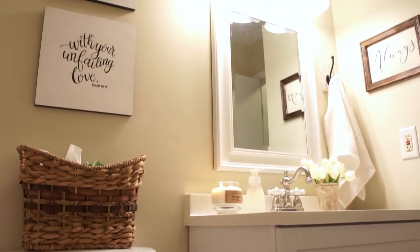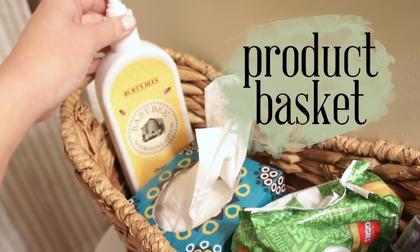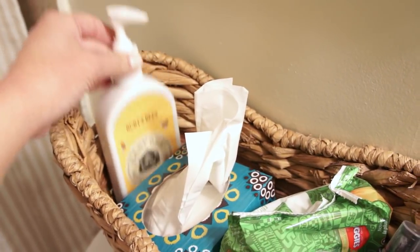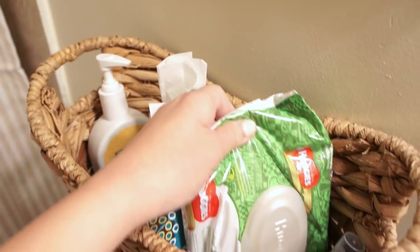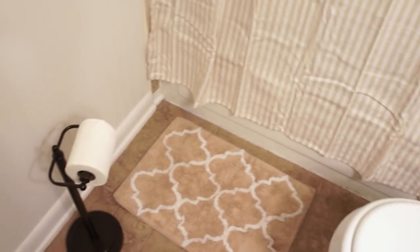So my fifth and final tip is to have some sort of basket where you can corral all of the products and items that you or your guests might use frequently that you don't want cluttering up your countertop. This doesn't have to be expensive — I got my basket at the thrift store for about three dollars.